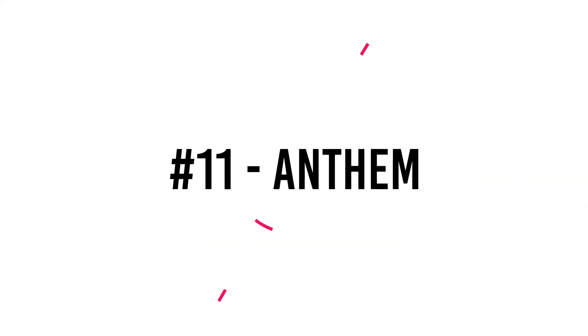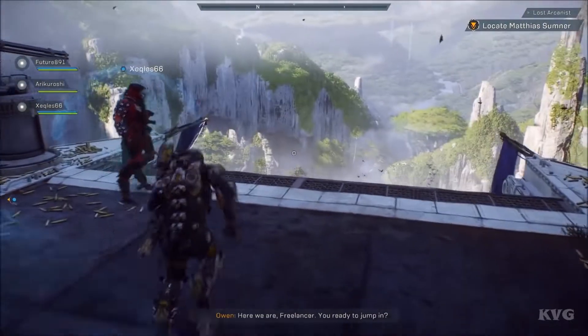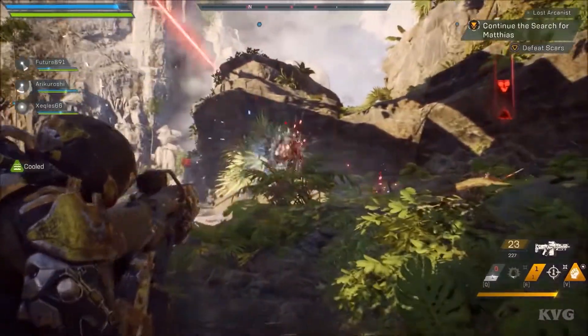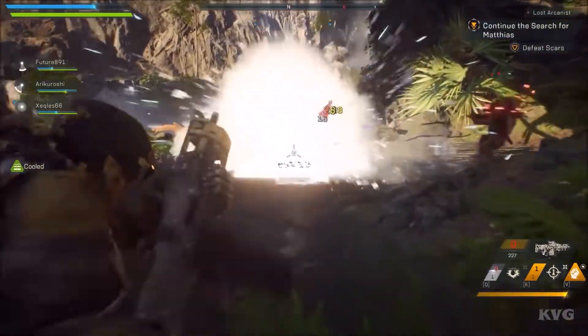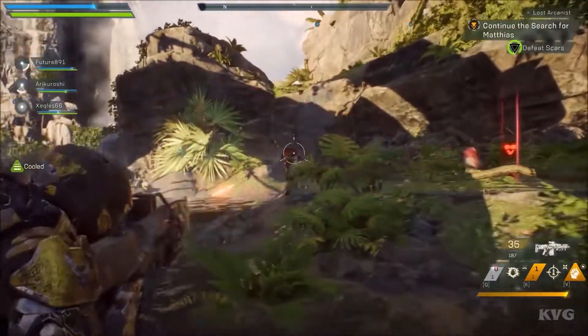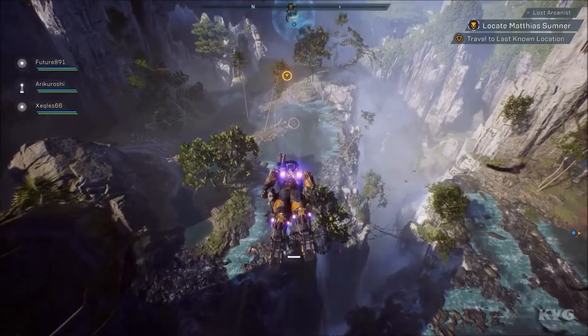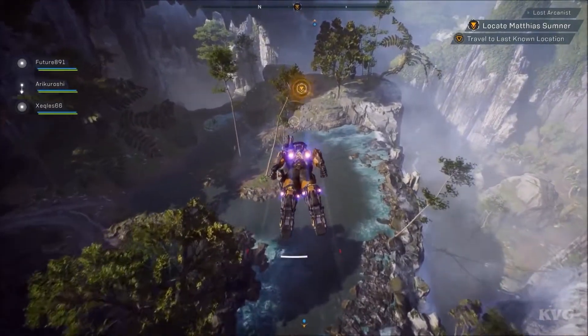Number 11: Anthem. In Anthem, a single-player or cooperative squad-based online multiplayer sci-fi RPG by Bioware, you play as freelancers — adventurers who protect humanity from the dangers of the Monitor as a skilled javelin pilot. The surroundings are aesthetically spectacular, especially when viewed from the perspective of your exosuit. The excitement of swooping down and flying upward, as well as the force of light, seems very real.